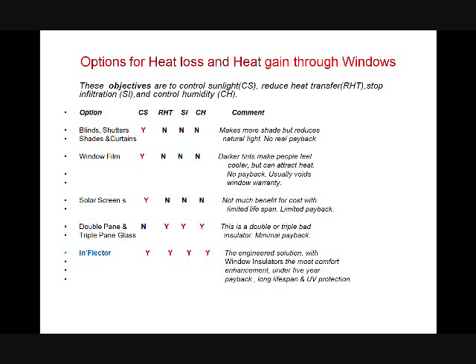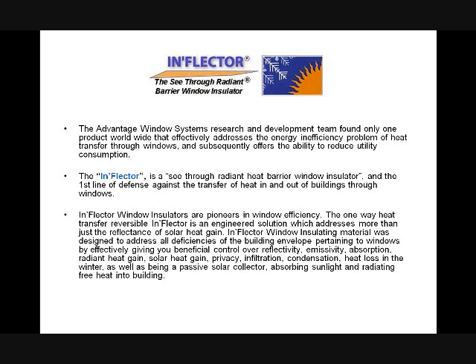Inflector window insulators have a long lifespan — we've had them on some General Motors plants for over 20 years and still don't know what the full lifespan is. The U.S. Air Force removed over 200 solar screens at Lackland Air Force Base because people were still getting hot, and instead installed over 1,200 windows with the Inflector Window Insulator. The Inflector is a see-through radiant heat barrier. Radiant barriers are the future, and this is a see-through radiant barrier — the first line of defense against heat transfer in and out of buildings through windows.